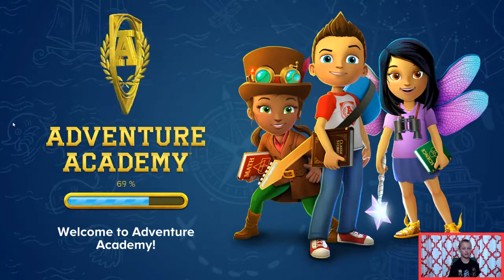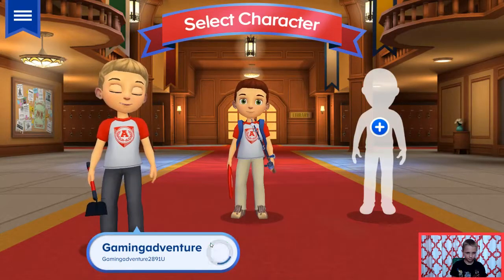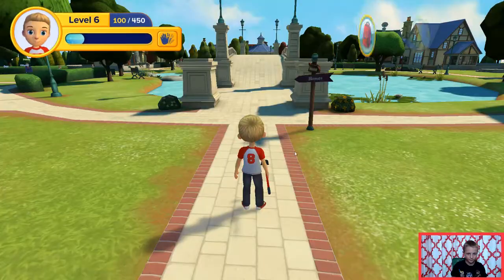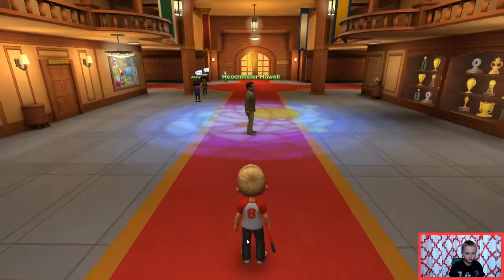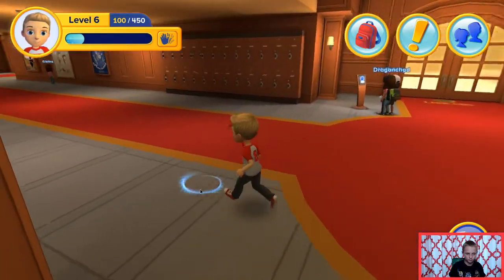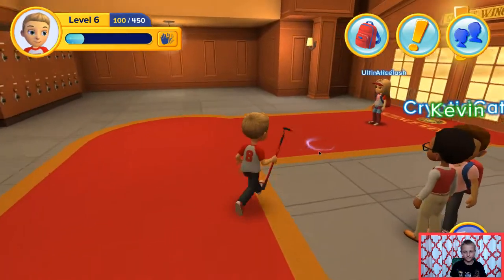Hey guys, today we're going to be taking a tour in the science wing. Let's see what we can do. I just noticed I don't have a backpack. This is the science wing.